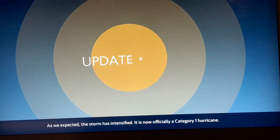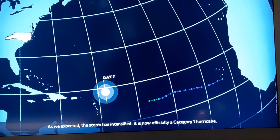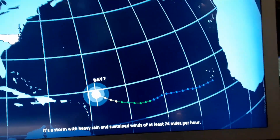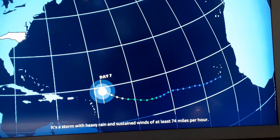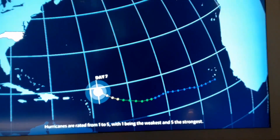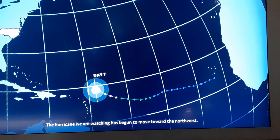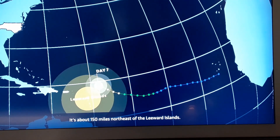As we expected, the storm has intensified. It's now officially a Category 1 hurricane. A hurricane is a storm with heavy rain and sustained winds of at least 74 miles per hour. Hurricanes are rated from one to five, with one being the weakest and five the strongest. The hurricane we're watching has begun to move toward the northwest. It's about 150 miles northeast of the Lesser Antilles.